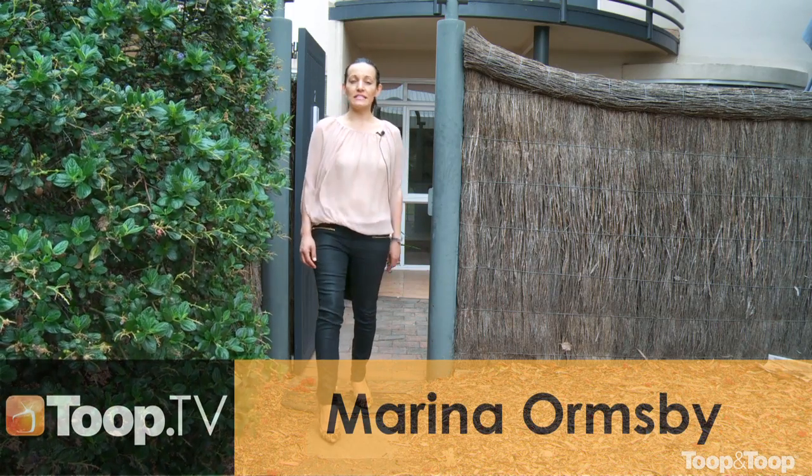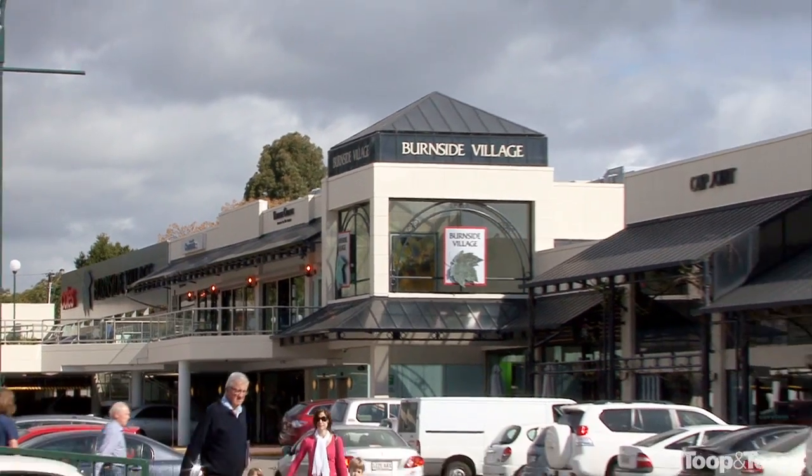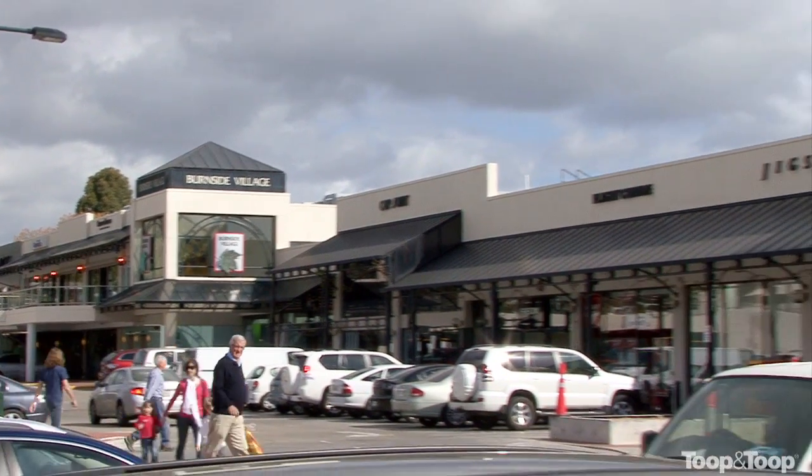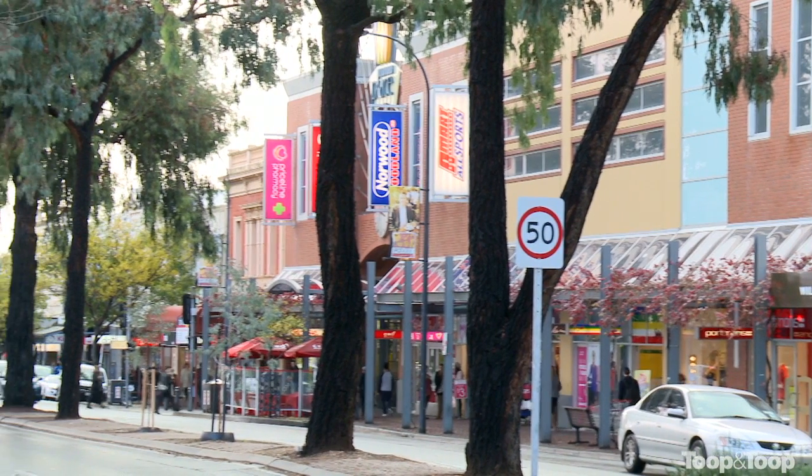Hi, I'm Marina Ormsby and this is Unit 2, Number 6, Hill Street at Kensington. Leafy suburb, so close to everything — Burnside Village, the parade, great schools, walking distance to some of the best restaurants and coffee shops in Adelaide.